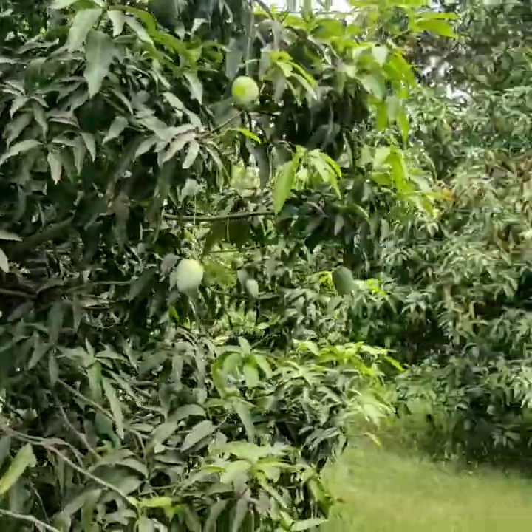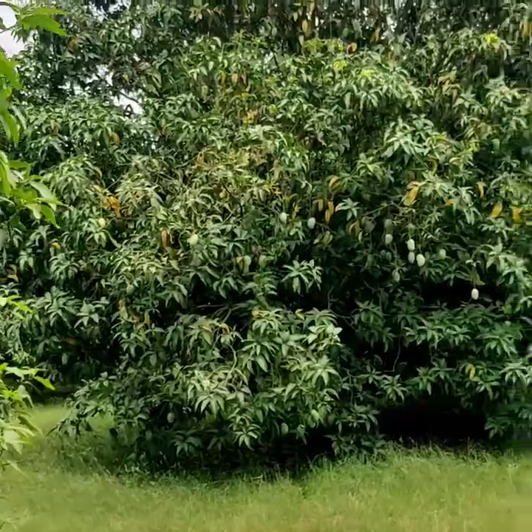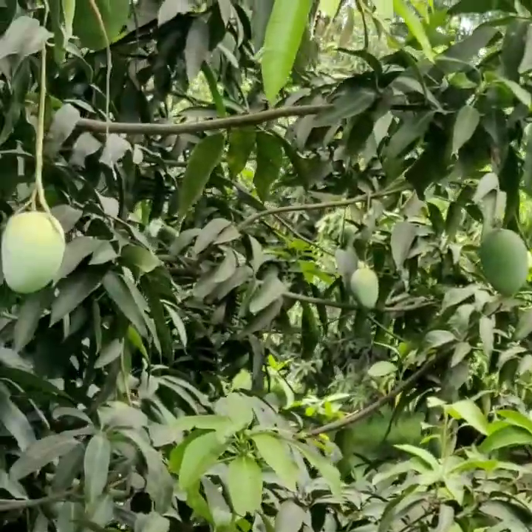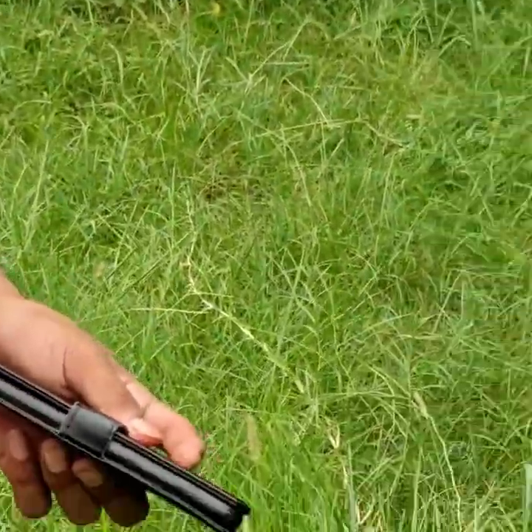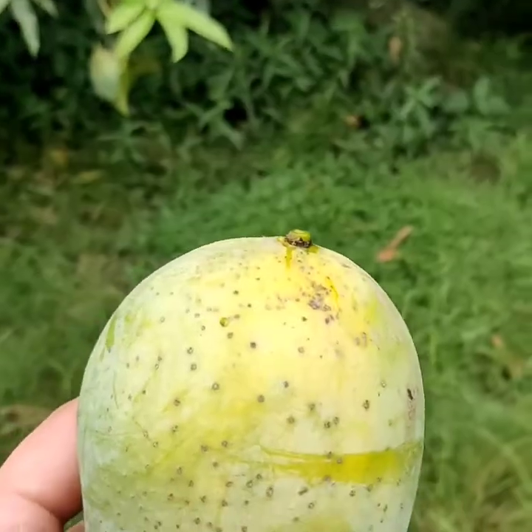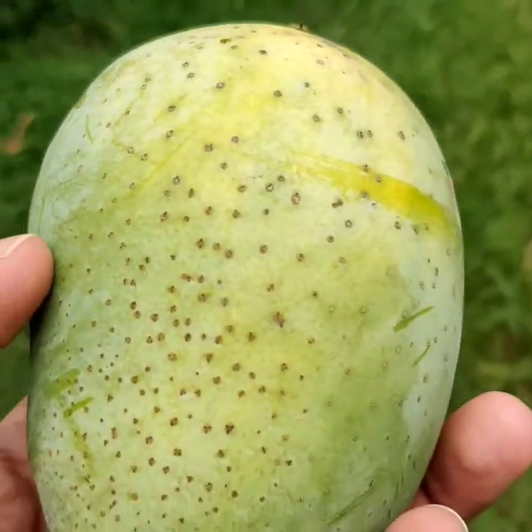The varieties include Langda, Chausa, and Dasheri, and each has a different season. Right now the Langda mango is ready. So let me show you how the mango packing is done here.